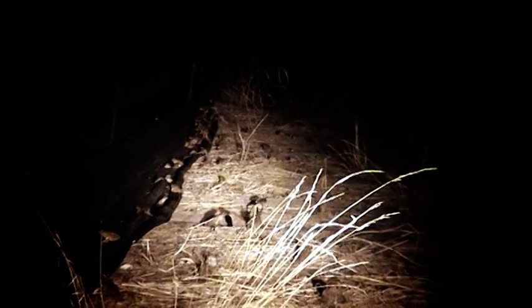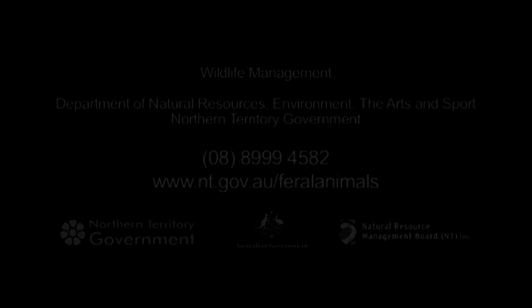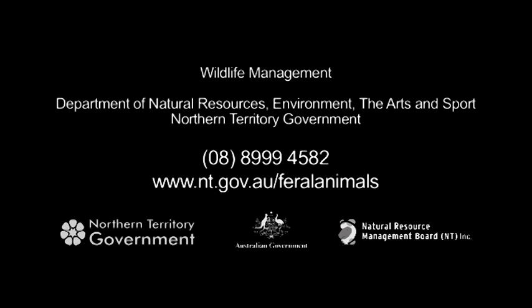The Northern Territory Government has been taking quolls out to some of the offshore islands where there aren't any cane toads, and they're hoping that this will help keep the population safe for the future. The Northern Territory Government also provides funding to community groups to help control the spread of cane toads.